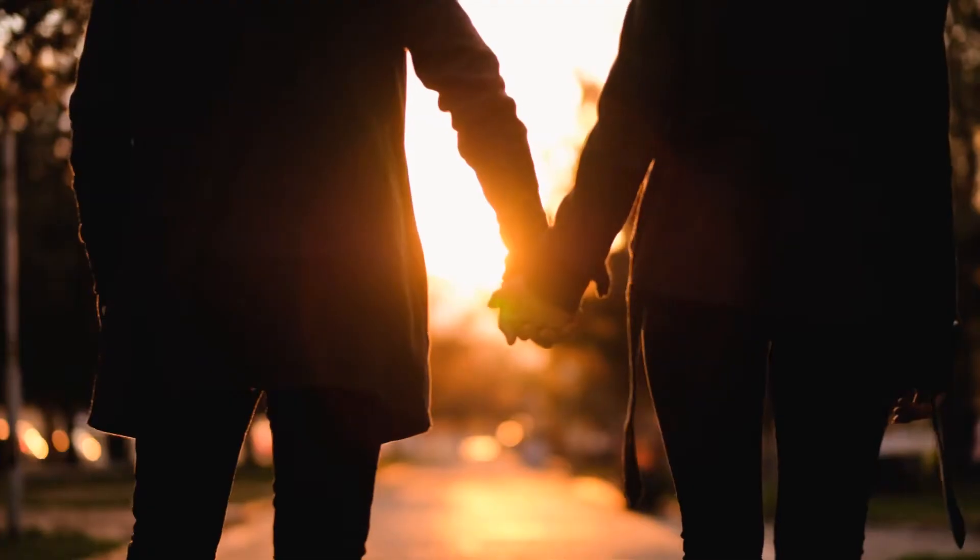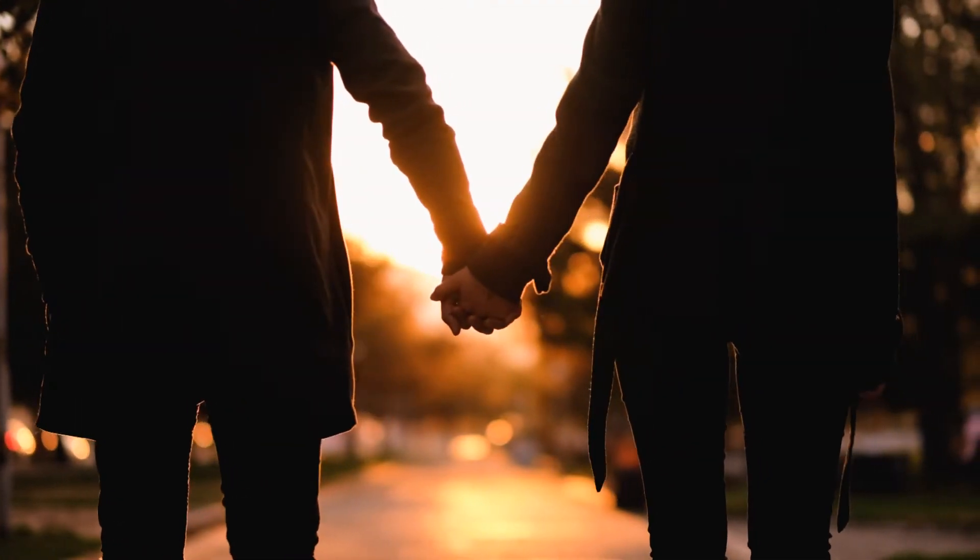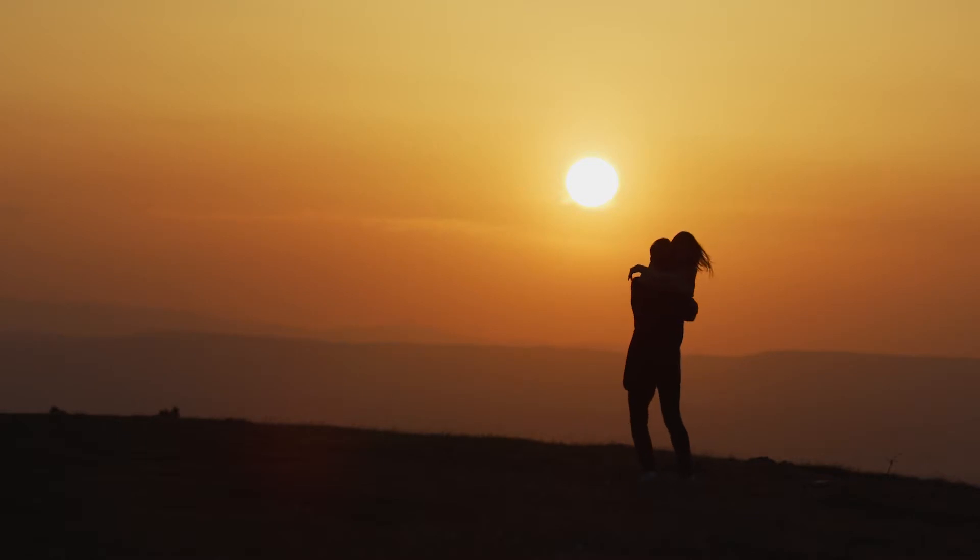People take a lot for granted. Feeling the sensation of your partner gripping your hand or a hug from a loved one may not seem all that significant on an everyday basis. But could you imagine what your life would be like if you couldn't feel those sensations at all?